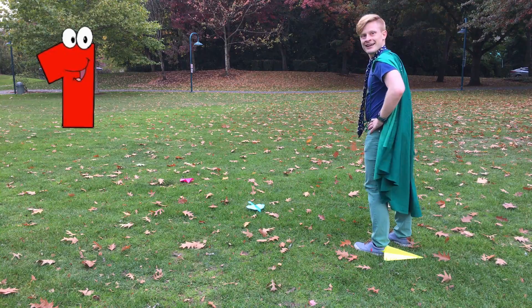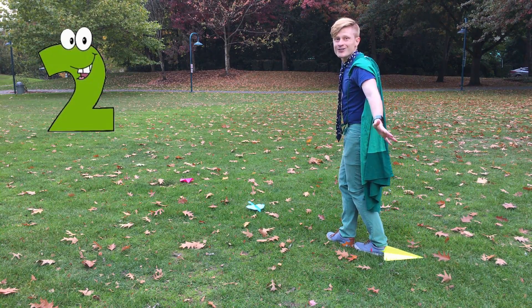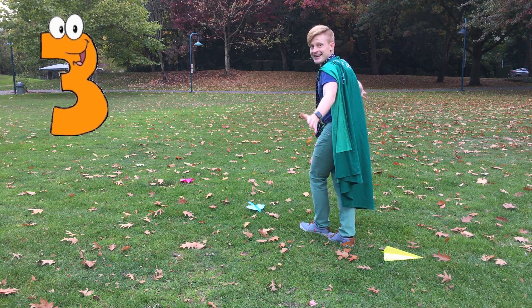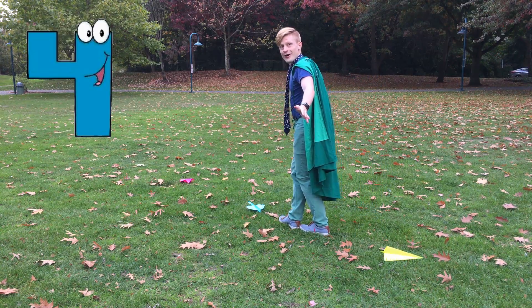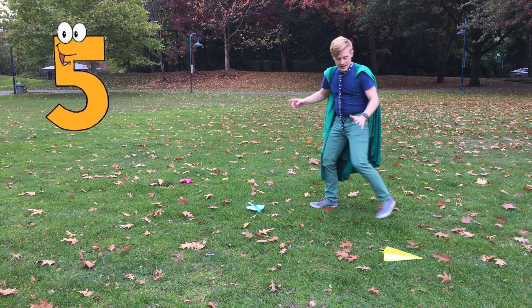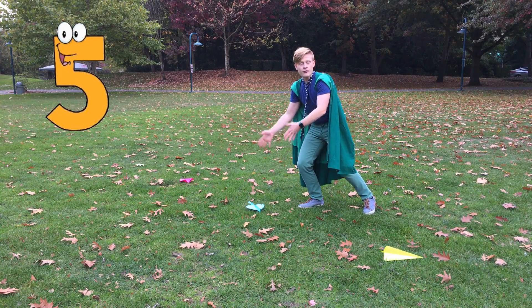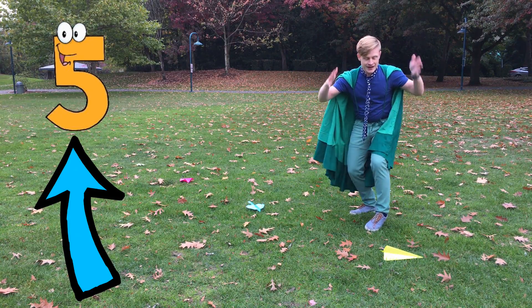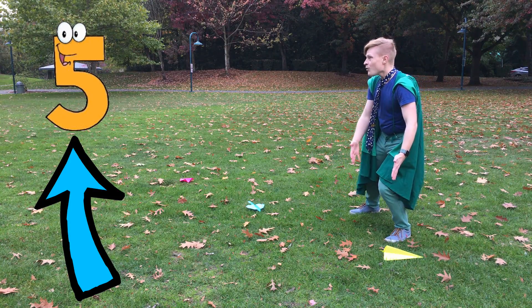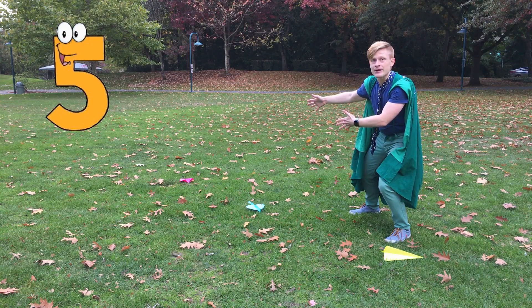One! Two! Help me balance! Say, go, Sevi, go! Three! Four! Five! This paper airplane — the blue airplane — flew five steps further than the yellow paper airplane! Wow!